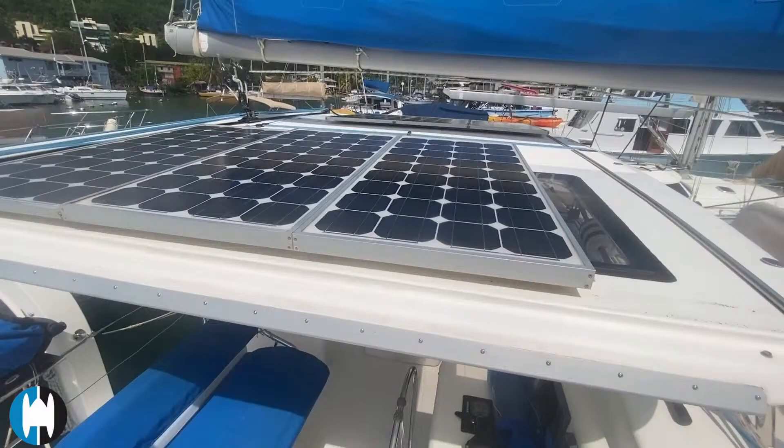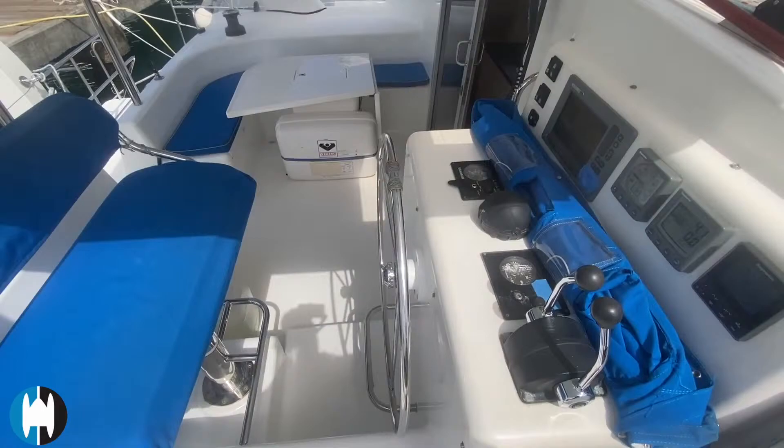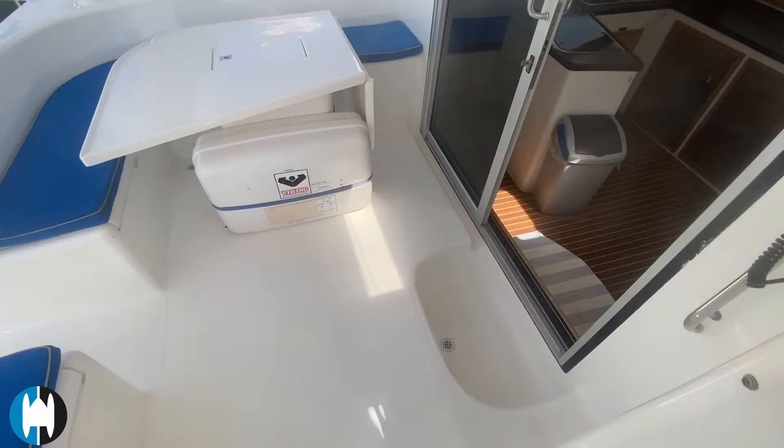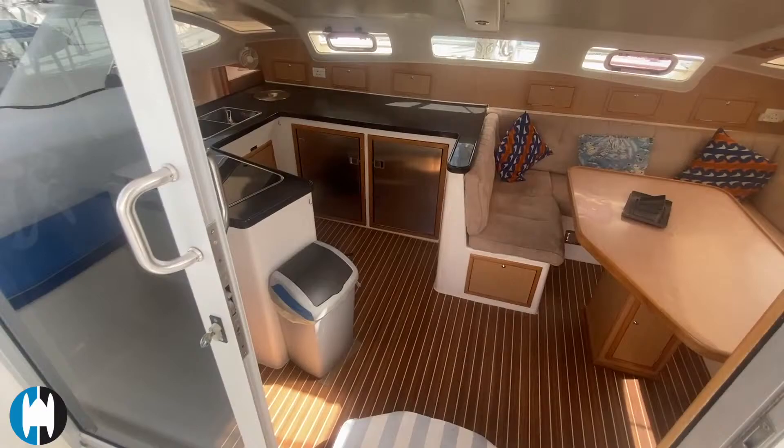Here's another look at the helm. The helm has a Raymarine EV-O autopilot, a C90W chartplotter, Raymarine ST60 wind, depth, and tridata instruments, an ICOM IC-M422 VHF radio, a Raymarine P70 autopilot control head, and an AIS Class B transceiver.